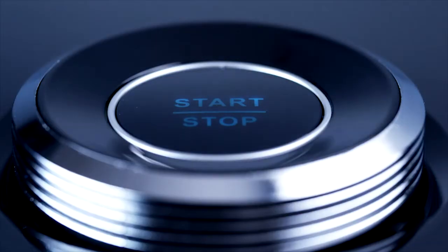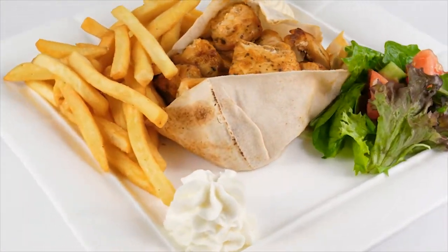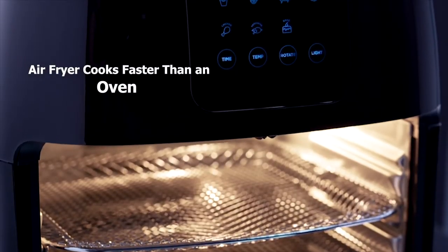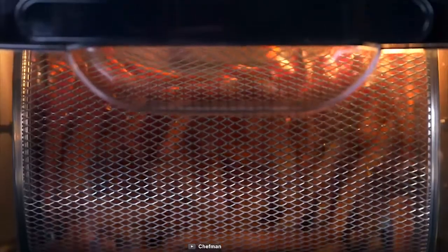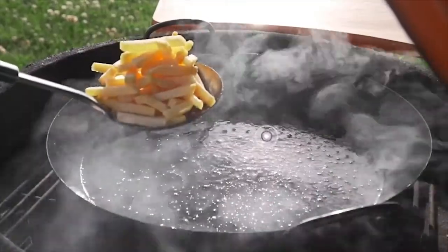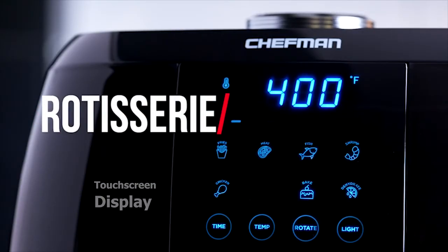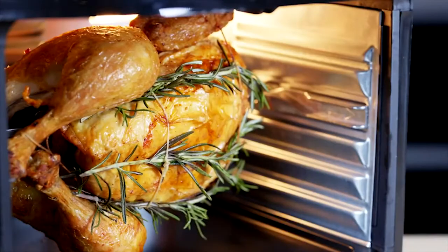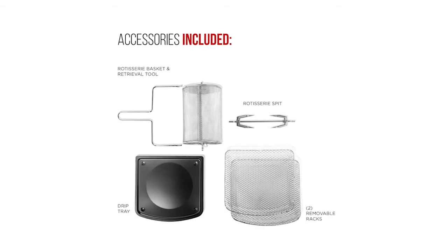Say goodbye to clutter and say hello to the Chefman Multi-Functional Air Fryer, which is perfect for nearly any cooking job. This versatile air fryer cooks faster than an oven and does not require preheating, delivering a healthy crispy finish using at least 98% less oil than traditional fryers. It features eight preset options through a capacitive touchscreen display. The spacious 6-liter unit comes with airflow racks, a rotisserie spit and forks, a rotating basket, and a drip tray.